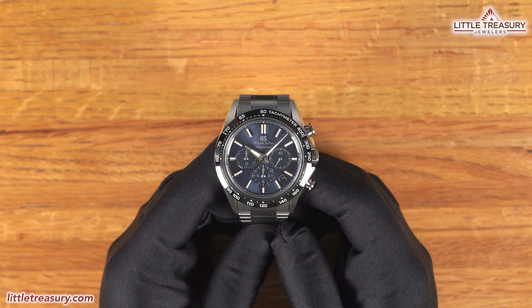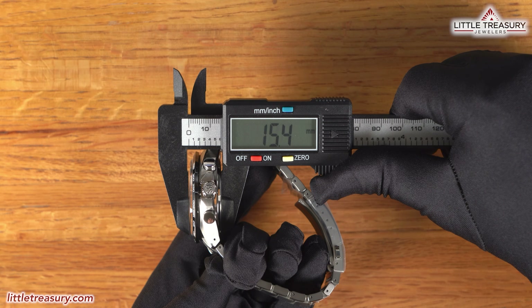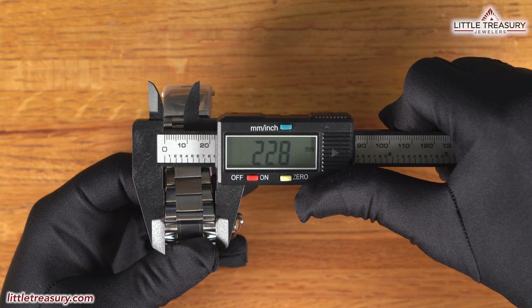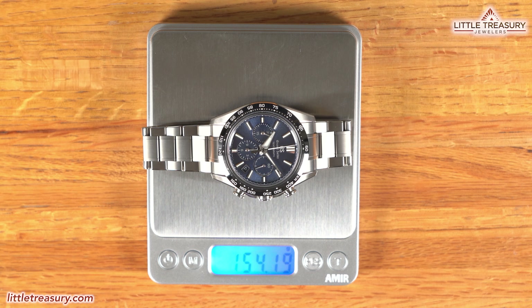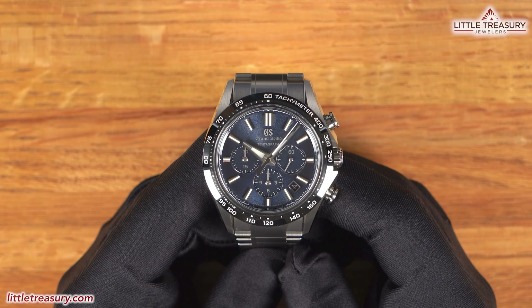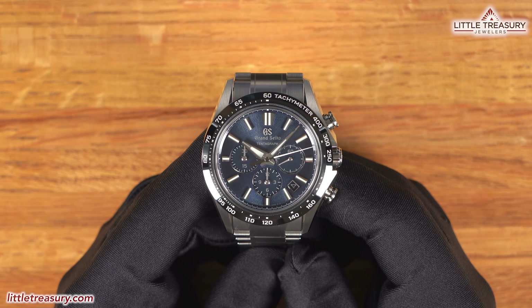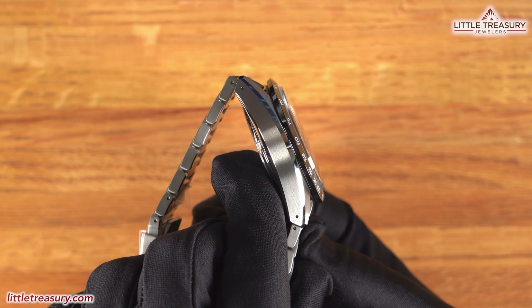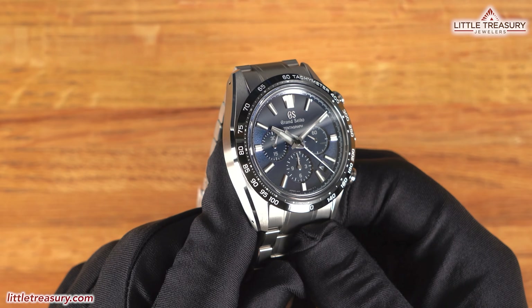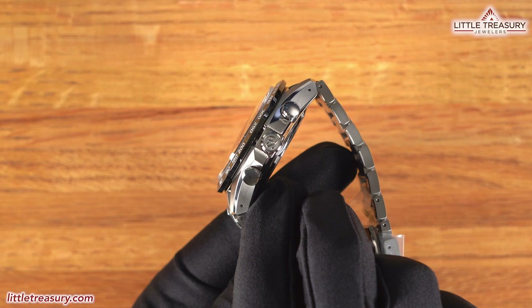The Grand Seiko SLGC-001 Tentagraph has a 44.6mm case width, a 15.4mm thickness, a 51mm lug-to-lug, a 22.8mm lug width, a 35.9mm crystal diameter, and weighs in at 154.19 grams. The case is made out of high-intensity titanium, which is an alloy of titanium, niobium, and iron, and is approximately 100 Vickers harder than stainless steel and 30% lighter. It is the Evolution 9 case, which has brushed finish on the top of the lugs with a facet of high polish on the edges and brushed finish on the sides. The screw-down crown is seated in the center of an integrated crown protector at the 3 position and has the GS logo signed at the tip.